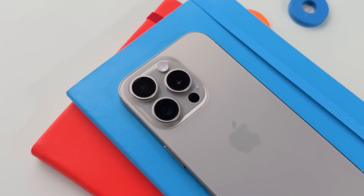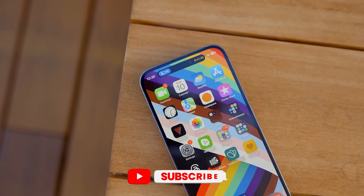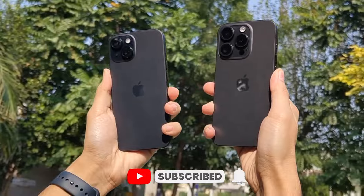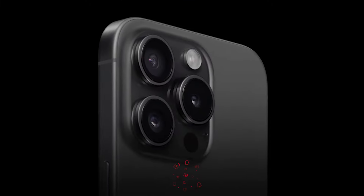Let's kick things off with the basics. Apple is expected to stick with its tried-and-true lineup of four models for the iPhone 16 series, just like they did with the iPhone 15. But there are plenty of exciting changes in store for us.